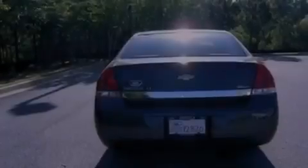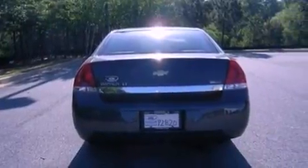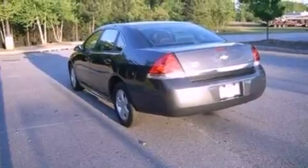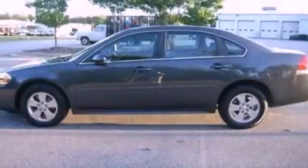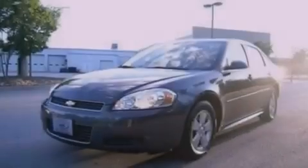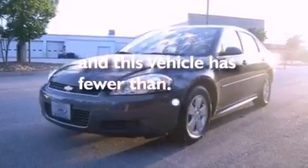Features include aluminum wheels, a low tire pressure indicator, cruise control, a six-speaker audio system, a leather-wrapped steering wheel, variable valve timing, front fog lights, dusk sensing headlights, air conditioning, and this vehicle has less than 50,000 miles.